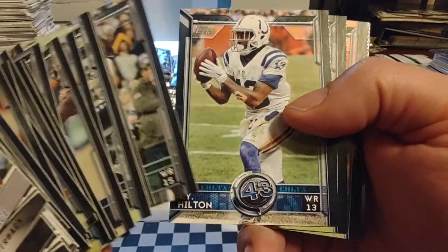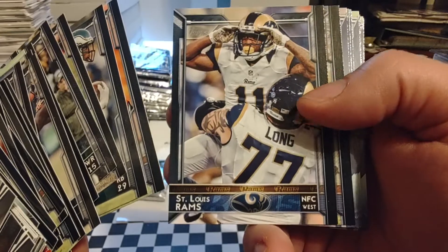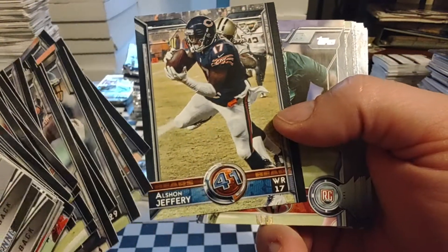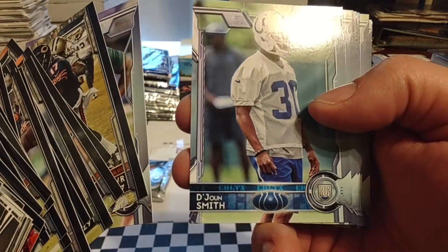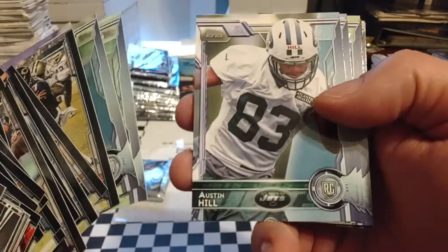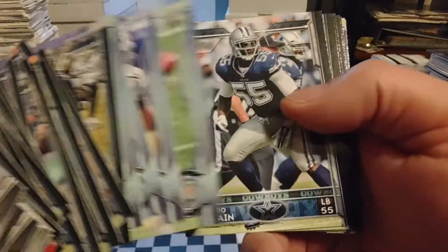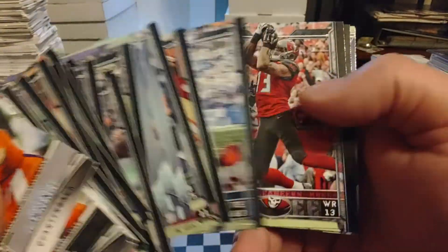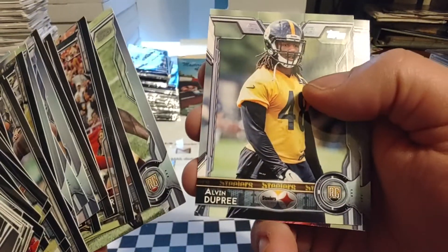Brandon Marshall, T.Y. Hilton, DeMarco Murray, Monty Ball, then a Rams team card appears. Alshon Jeffrey - used him a few times in the past on some fantasy football leagues I used to be in. Paul Dawson, Dijon Smith, Chris Connelly, Austin Hill, L. Collins, Devontae Parker, Rolando McLean, Deshawn Jackson - so it looks like we might have a few repeats here. Dwayne Allen, Mike Evans, DeAndre Hopkins, Jamison Crowder - it's not too bad. Alvin Dupree and Bo Wallace wraps this up.